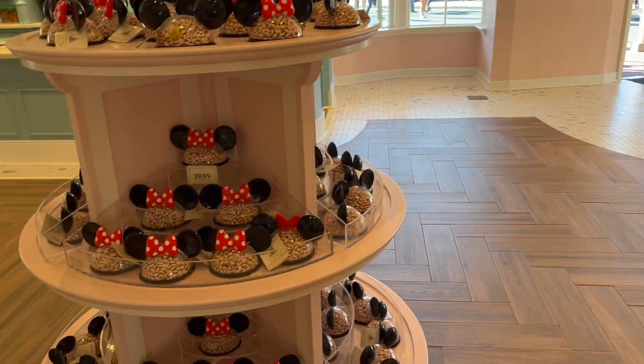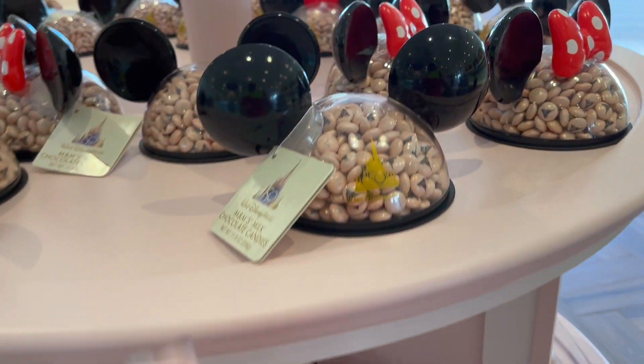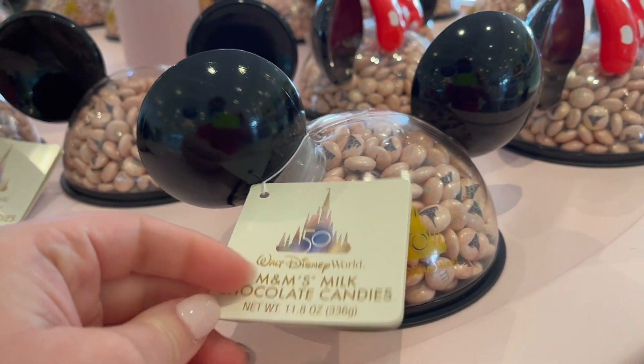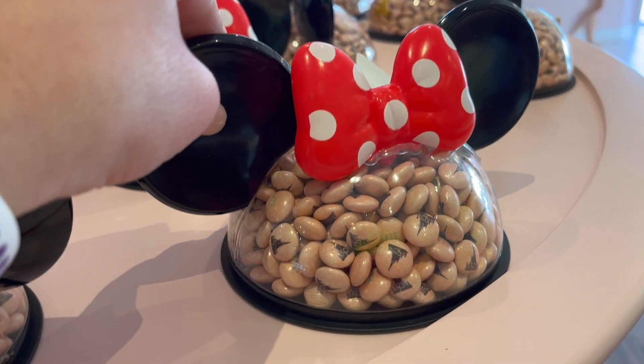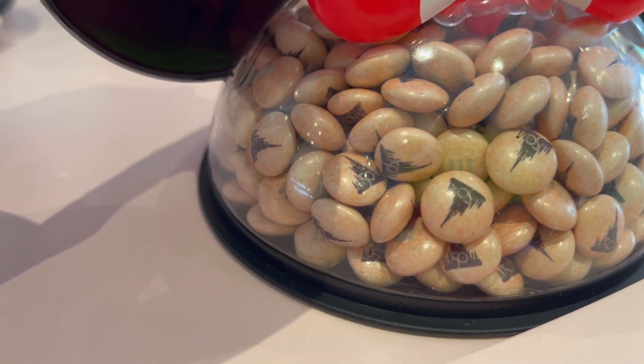And you guys, this is like the coolest thing ever. They're $40 — limited edition. Okay, here's a mini one. And look, they have the '50' in the castle.